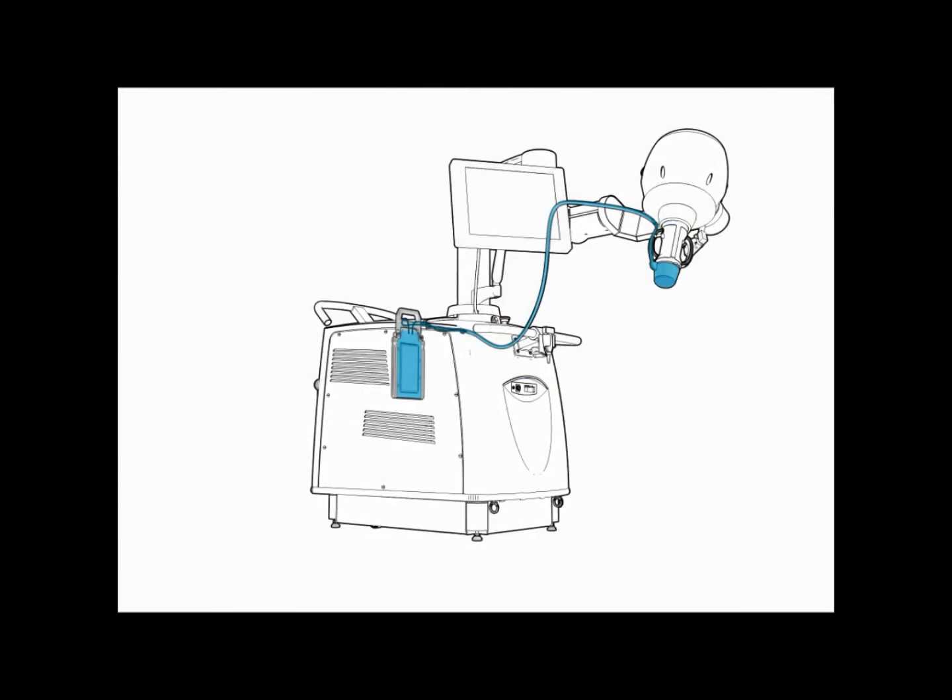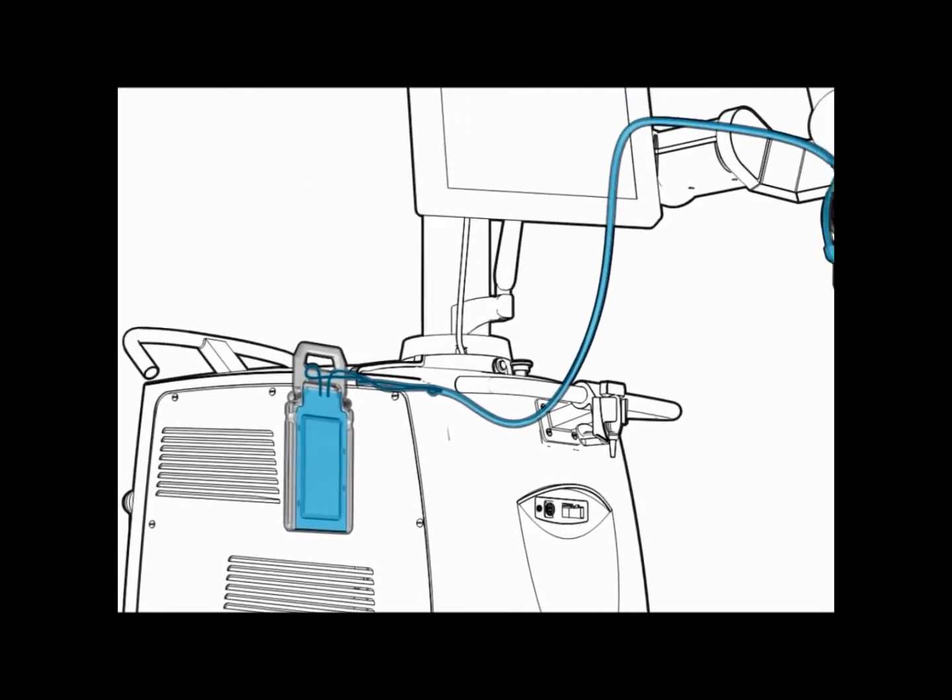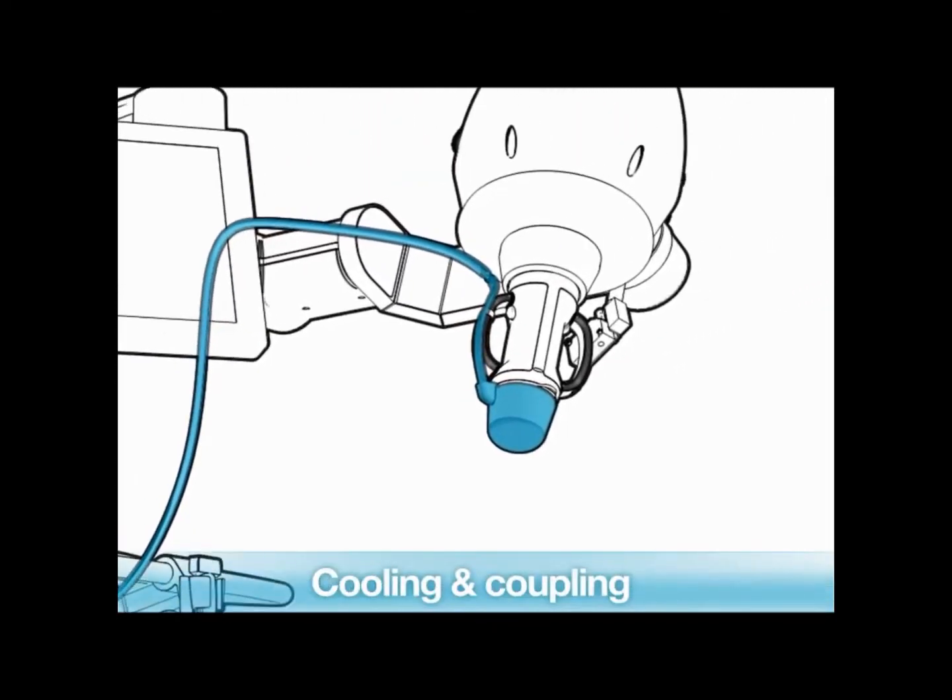Before each treatment, a disposable kit is installed on the device. This patented system is a technological breakthrough that ensures cooling and coupling functions.